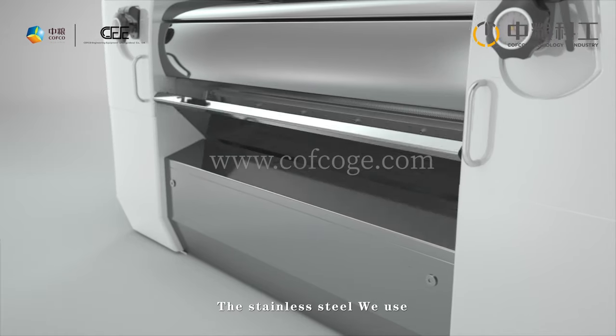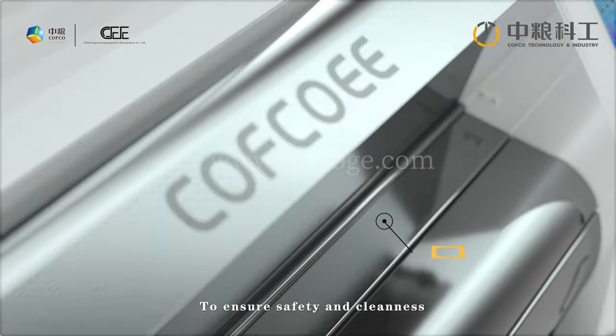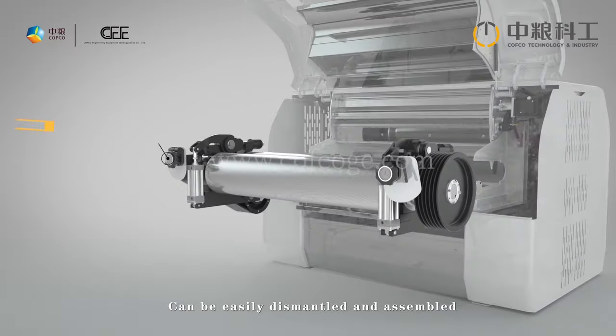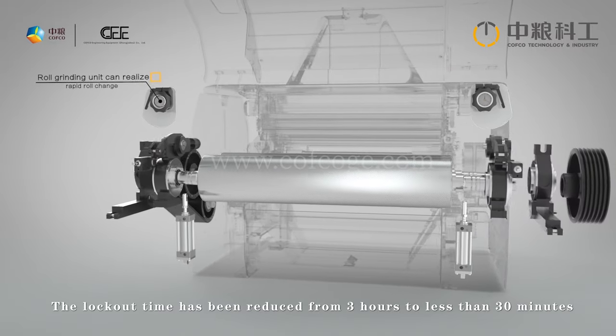The stainless steel used on the equipment is food grade, ensuring safety and cleanliness. The heavy grinding roller can be easily dismantled and assembled during actual operation, reducing lockout time from three hours to less than 30 minutes to ensure operational efficiency.